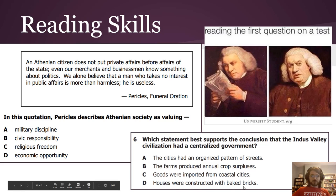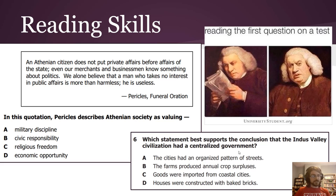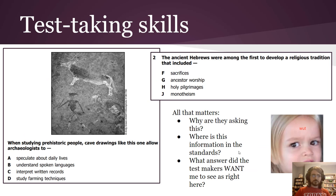Looking at the answer choices: 'farms produced annual crop surpluses' — maybe; 'goods imported from coastal cities' — individual people could do that; 'houses constructed with bricks' — you don't need a huge government for that; 'cities had an organized pattern of streets' — centralized government, planning, organized streets — it's really just reading skills. It's masquerading as a history question. You could answer it with historical knowledge, but you don't need it.